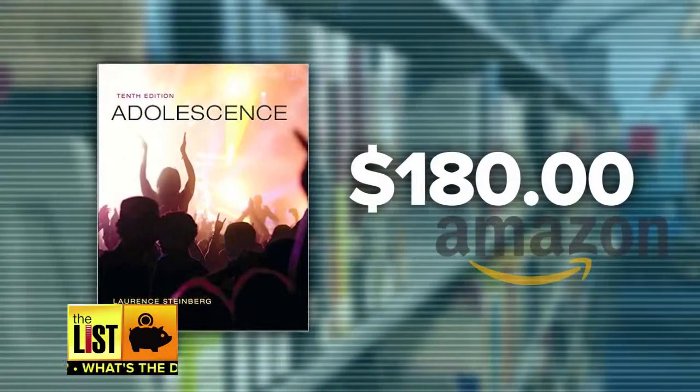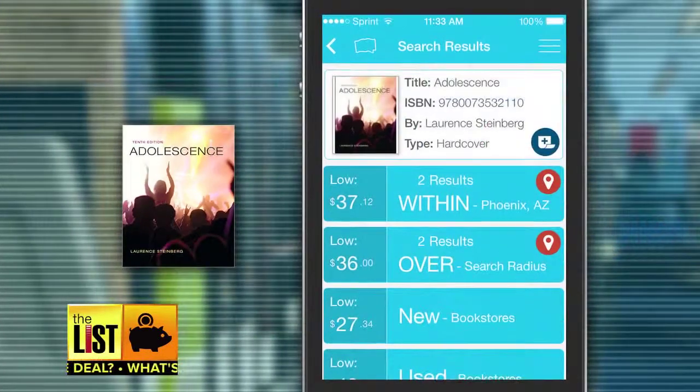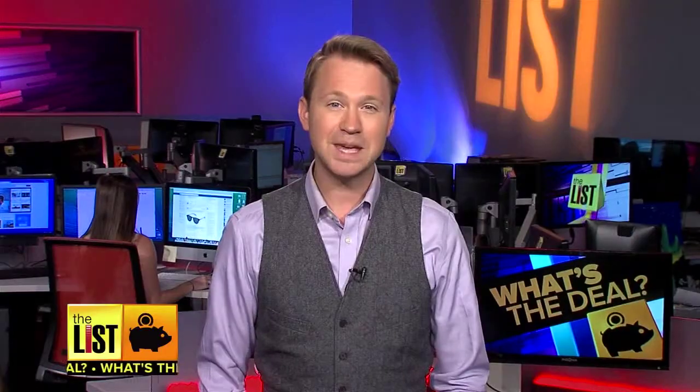This book, Adolescence by Lawrence Steinberg, will run you $180 brand new. But we sell it on the MyBeeble app from $27 to $42. That's a great deal. MyBeeble even forms a social network with other students in that class, so you can easily pass books to each other, even exchange notes.